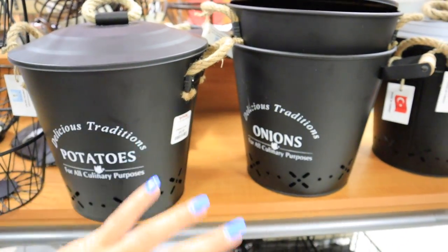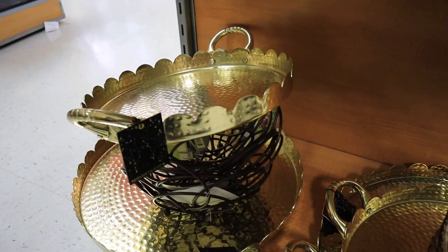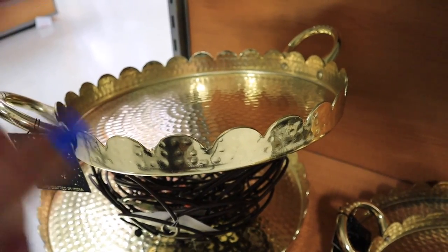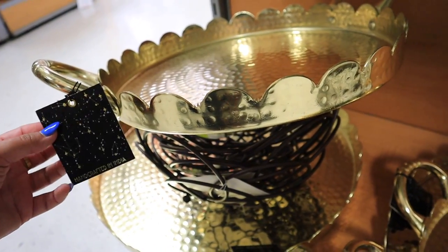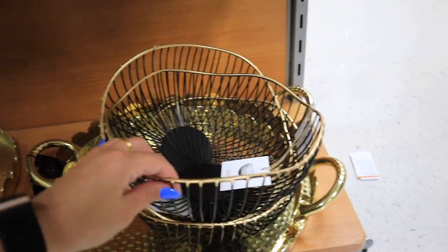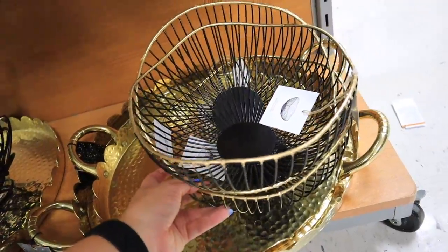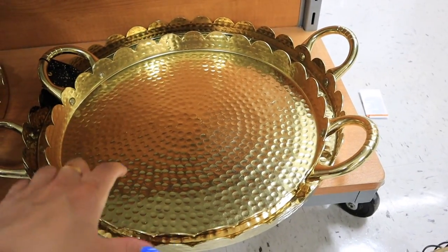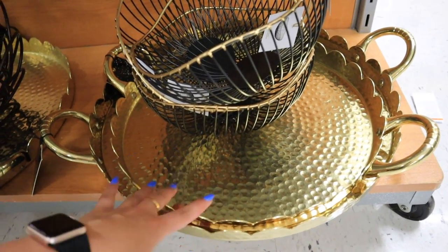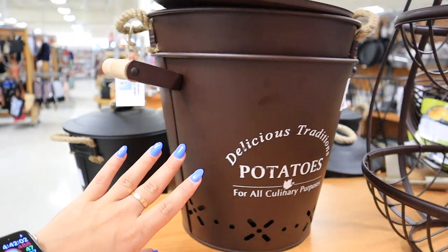Growing up we had five kids in my family, so we always had tons of potatoes and onions — these would have been so handy. These gold trays are literally beautiful — really pretty galvanized gold with a scalloped edge detail, handcrafted in India. The smaller size is $16.99 and there's a bigger one for $24.99. They also have these matte black with gold accent fruit baskets — super pretty and not an easy color combo to find. And those potato and onion buckets also come in a brushed bronze color, so definitely look for those at your store.